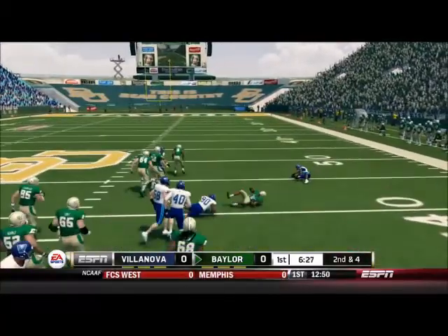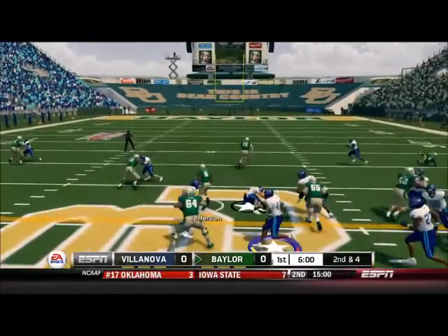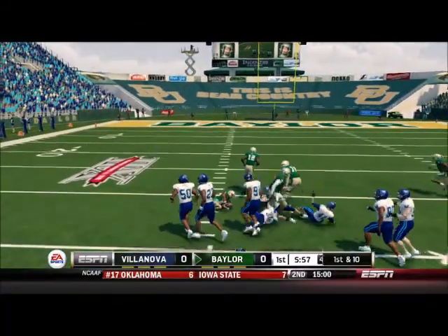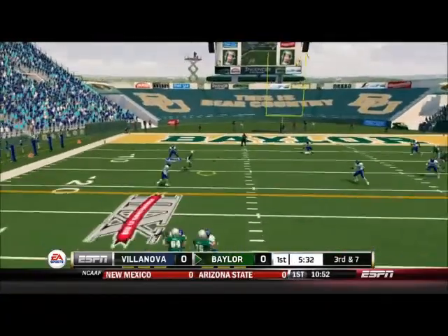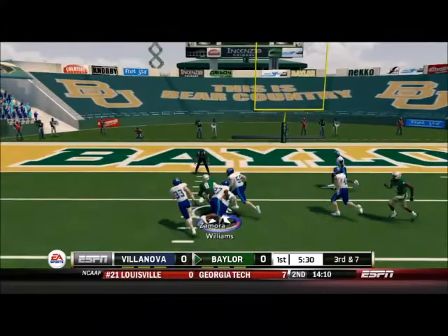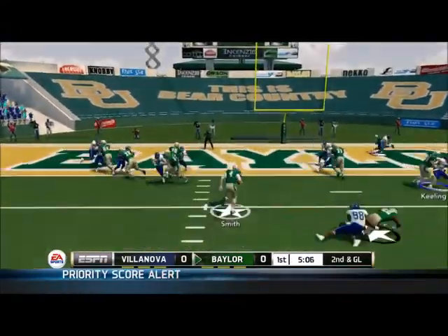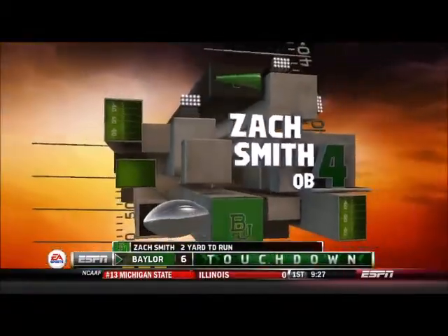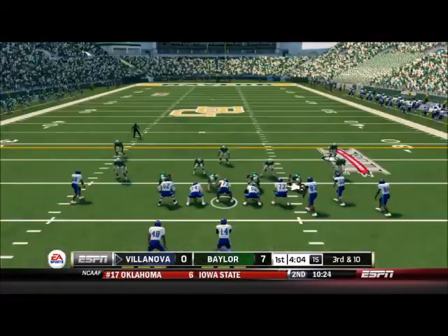Here we go. Right away, Johnny Jefferson with an 11-yard run. They give it to Johnny again, and he picks up a big gain of 22 yards. So not looking so good for us so far. There is Ishmael Zamora for a big gain, and then the option — Zach Smith killing us with a 2-yard touchdown run. Baylor strikes really quickly.